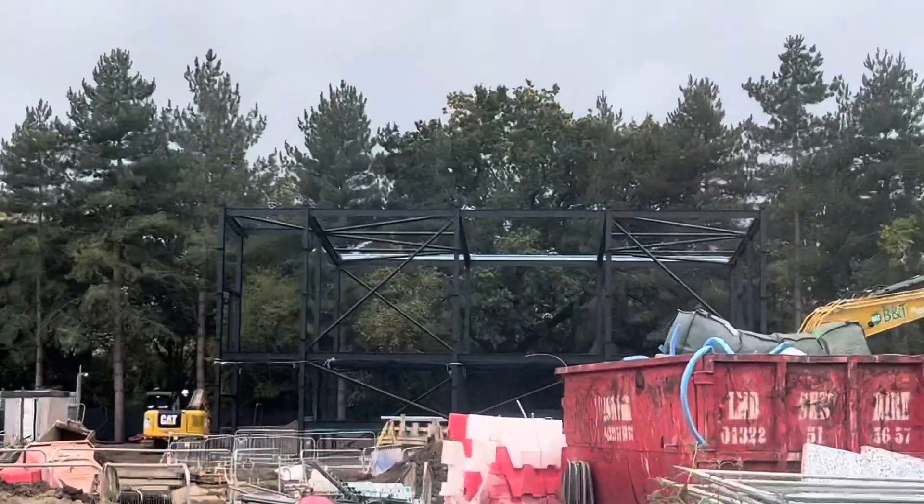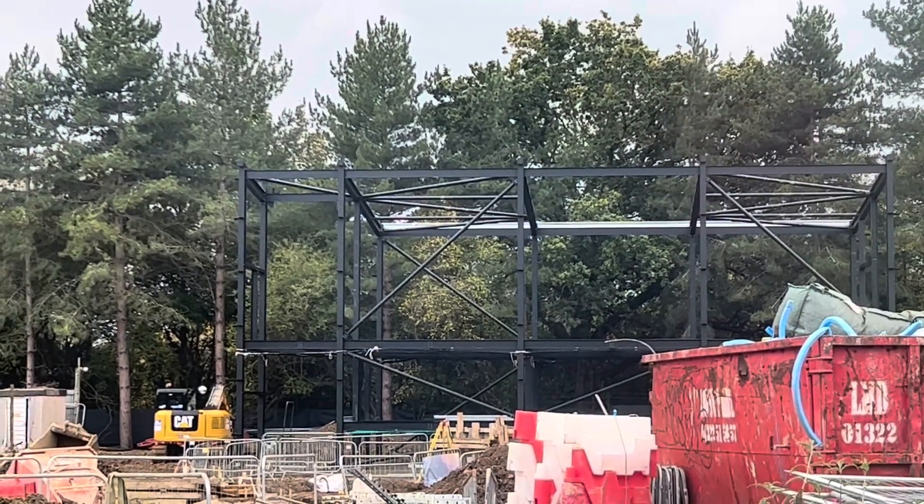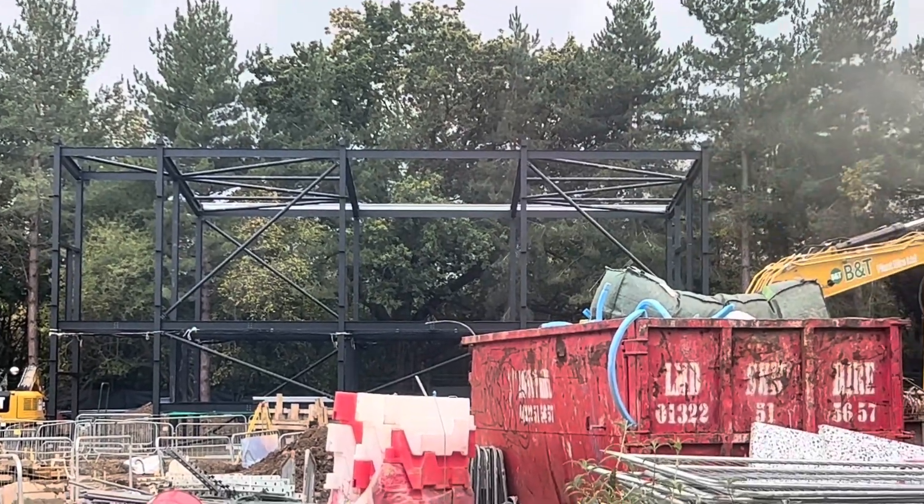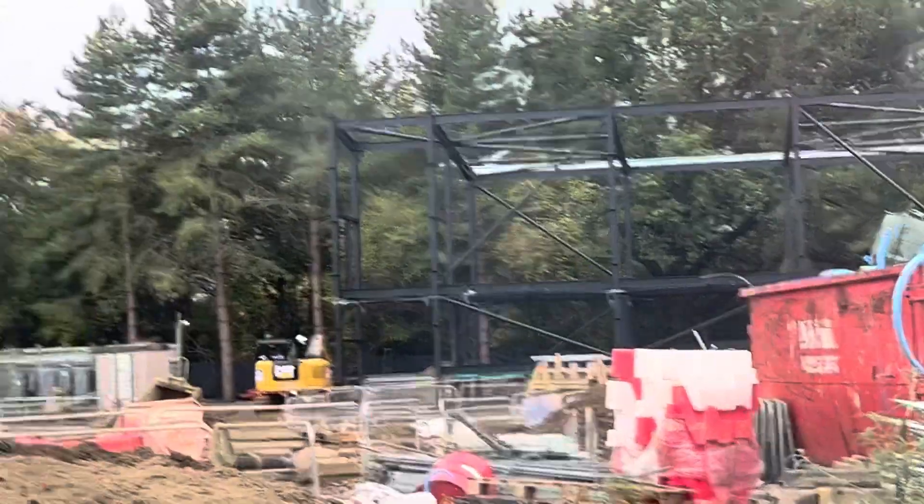We have got a very big station area — you can see a big black framework. This is obviously where you'll board the ride and possibly exit into a shop. The other building is the Mason's Bay area which has also been constructed. This is insane.